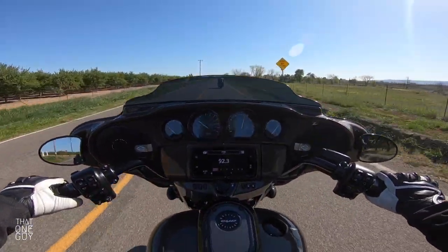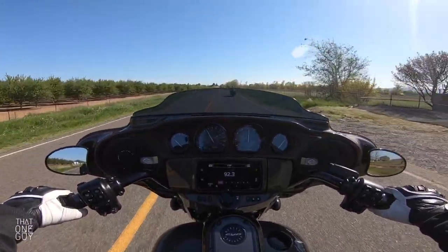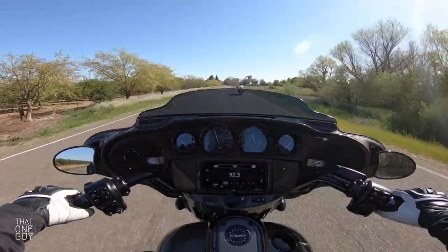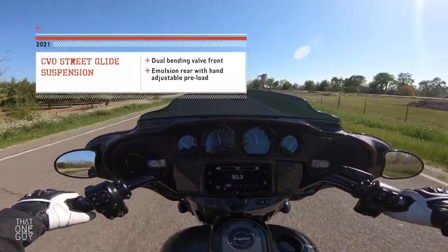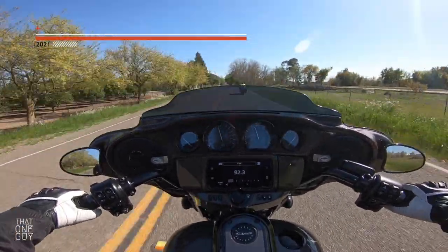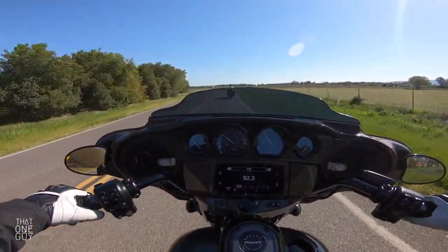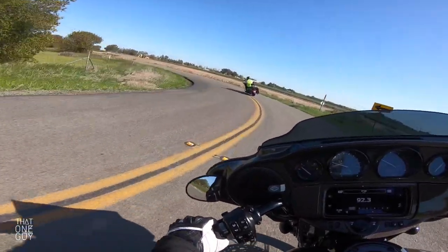Slow speed, high speed — this thing handles so nicely, especially for an 800-plus-pound bike. Nothing to worry about. The suspension — I'll put it here so you can read it for yourself — is just so plush and adjustable. It just absorbs everything, at speed or at slow speed, it doesn't matter. It takes everything and makes it such a comfortable ride.